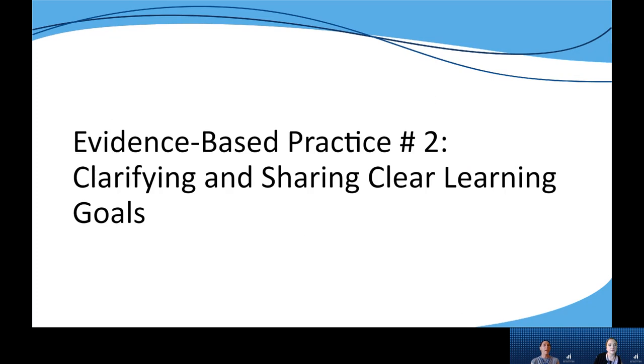Now let's look at the second evidence-based instructional practice in our series, which focuses on clarifying and sharing clear learning goals.